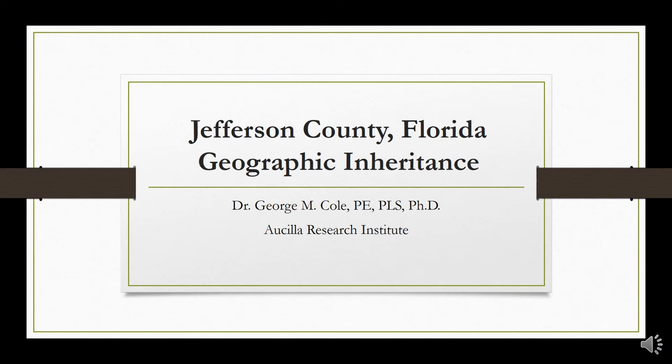Recently, Dr. George Cole, a renowned geographer and board member at ARI, began a study of the Osceola River Watershed for conservation planning purposes. His slides cover the geography of the county that should be considered when planning any type of development in this area.